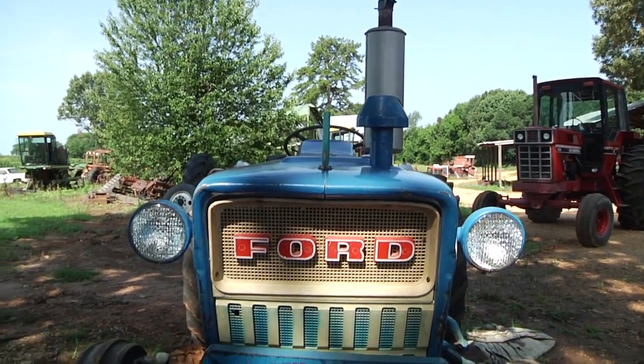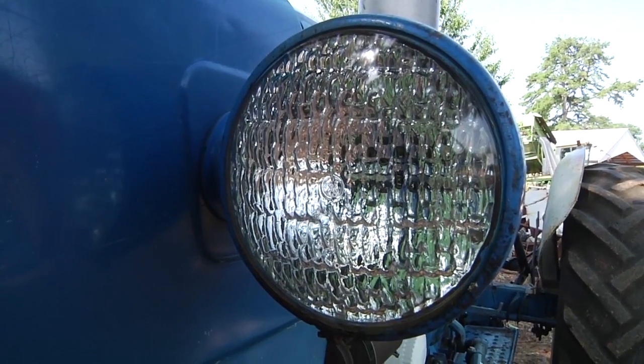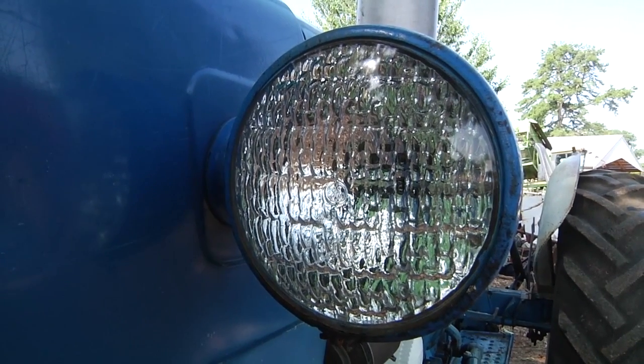What size bush hog would this tractor pull? I'd recommend a 5-foot cutter for this — it's about a 35 or 36 horsepower tractor, and a 5-foot bush hog does real good on it. At what acreage would most people need to step up to a bigger tractor and bush hog? If you get up to maybe 20 to 25 or 30 acres, I'd look at a 50 horsepower tractor with a 6-foot cutter. For 30 to 40 acres, I'd probably go to a 50 to 60 horsepower tractor and get a 7 or 8-foot cutter. It just depends on how much time you want to spend out there using a cutter.